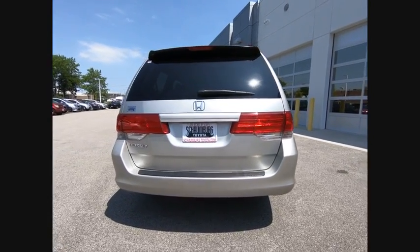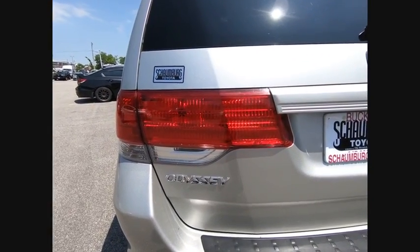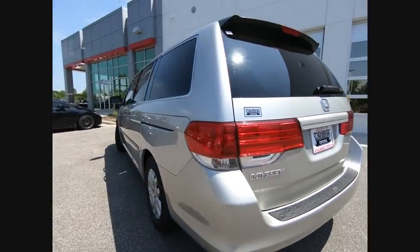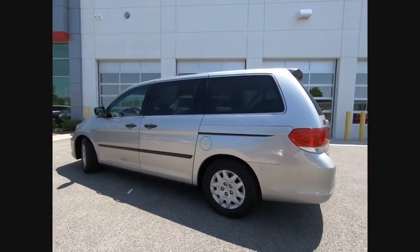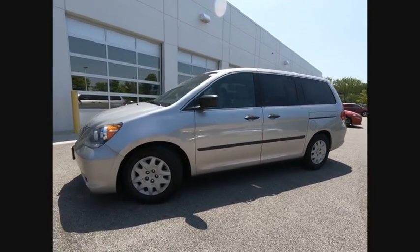Here are some of this vehicle's great options: stability control, traction control, cruise control, child safety locks, power door locks, power windows, daytime running lights, cargo area light, tachometer, and electronic brake force distribution.